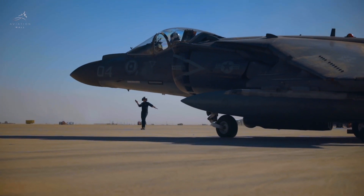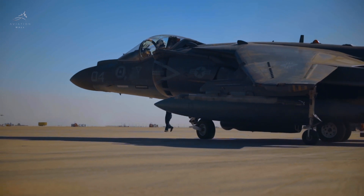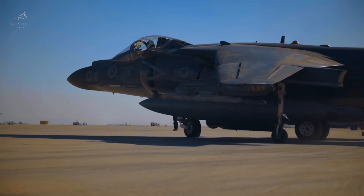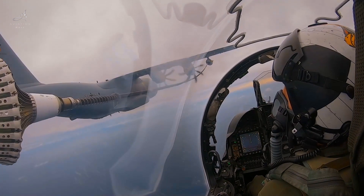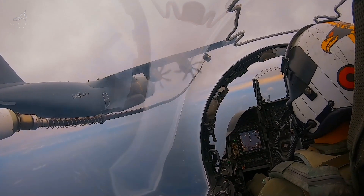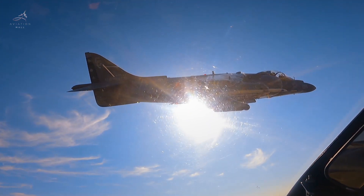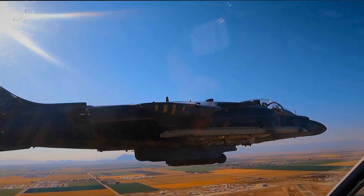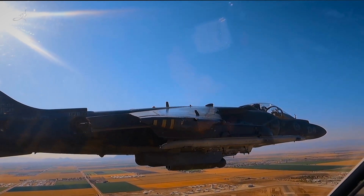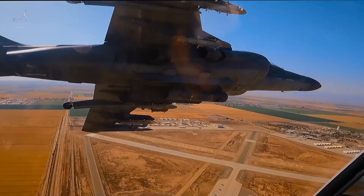But with additional fuel tanks, its ferry range extended to an impressive 1,850 nautical miles, and with aerial refueling, it could push beyond 3,000 nautical miles. The Harrier had the endurance to stay in the fight. It could sustain a combat air patrol for 90 minutes at a distance of 100 nautical miles from base.